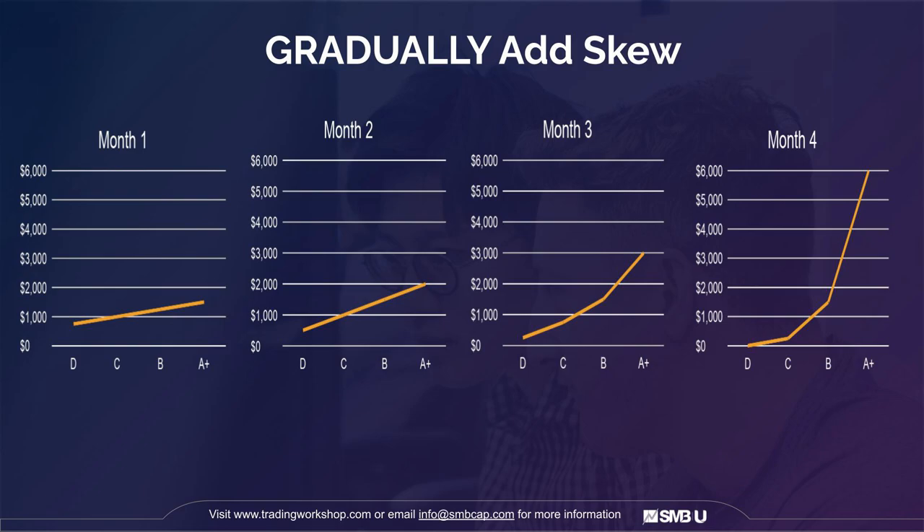Another cool thing you can do is look at this as a way of adding skew. If you're currently betting equal sizes, in month one, just start to bet linearly — if a trade is really good, bet a little bit more than if it's just okay. Then in month two, ramp that up a bit more. In month three, add even more skew. And then in month four, start to reach exponential levels.